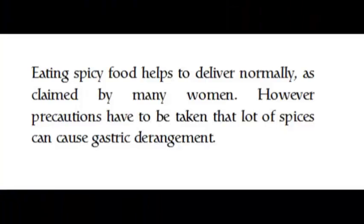Eating spicy food helps to deliver normally, as claimed by many women. However, precautions have to be taken, as too many spices can cause gastric derangement.